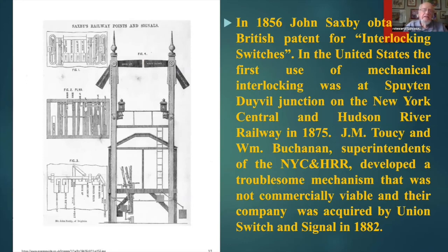This actually dates back — the first interlocking dates back to 1856, when John Saxby in England obtained a British patent for interlocking switches. This was a fairly successful device. It came to the United States about 25 years later, and the first interlocking was at Spuyten Duyvil Junction on the New York Central and Hudson River Railway in 1875. The Americans had to develop their own technique and technology for interlocking. Seay and Buchanan, who were superintendents of the New York Central, developed a mechanism that was not at all successful commercially or technologically, and their ideas and company was acquired by Union Switch in 1882.